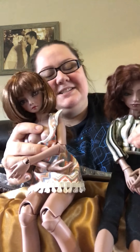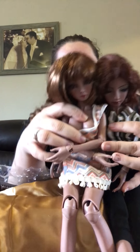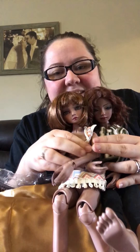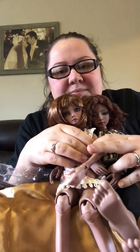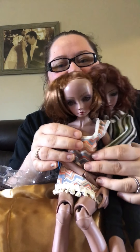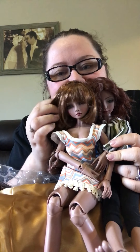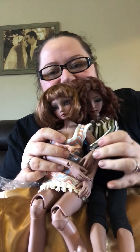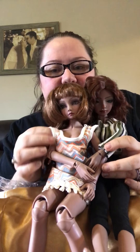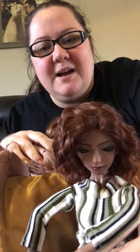She looks like she's a smidge darker, which is perfectly fine because resin changes from batch to batch. I can't remember who did the face-up — I know it wasn't done by the seller. I think this is one of her older dolls.